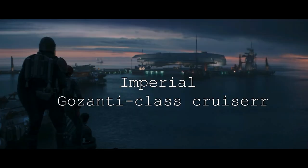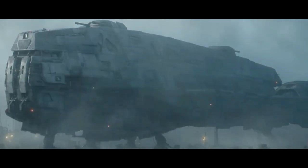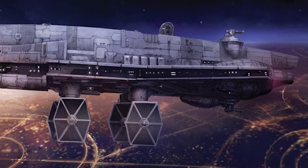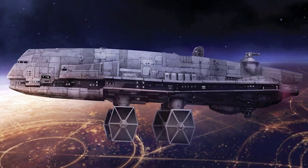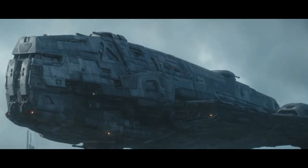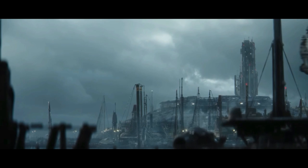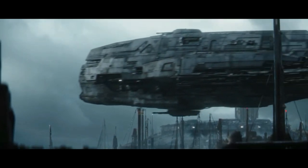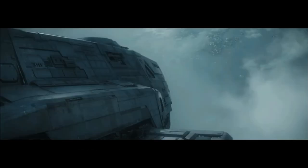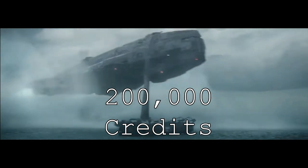The Imperial Ghazanti-class cruiser, otherwise known as the Imperial freighter — personally one of my favorite ships — could carry up to four TIE fighters, or have one swapped out for a TIE bomber. It was used for patrol and surveillance operations, supported with twin laser turrets and a heavy laser cannon. It had three main hyperdrives: class 3 as the primary and class 12 as a backup. For one Ghazanti-class cruiser, it would cost 200,000 credits.